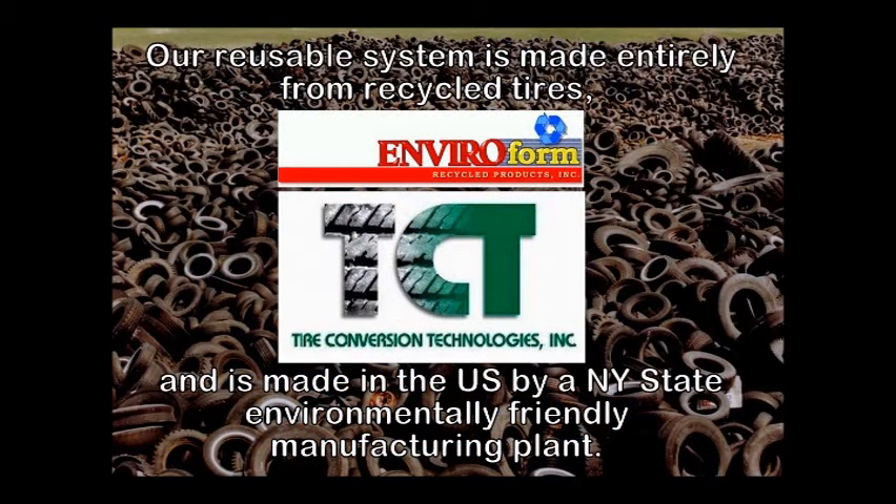Our reusable system is made entirely from recycled tires and is made in the U.S. by a New York State environmentally friendly manufacturing plant.